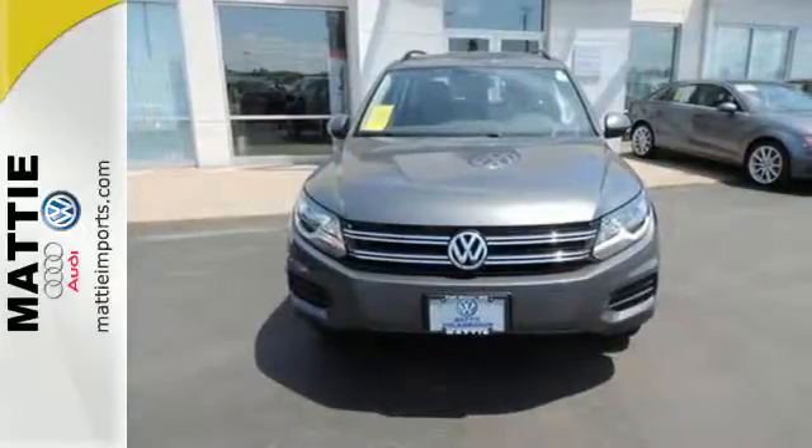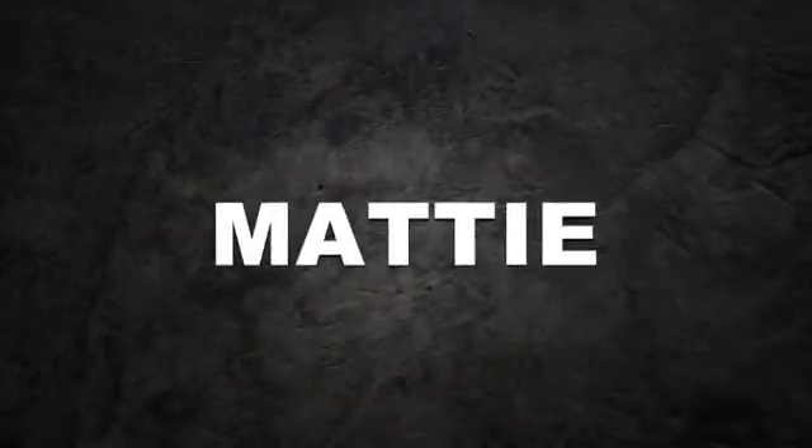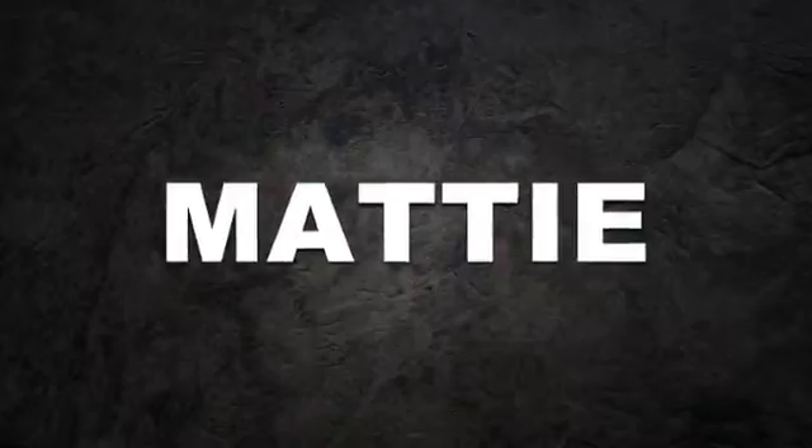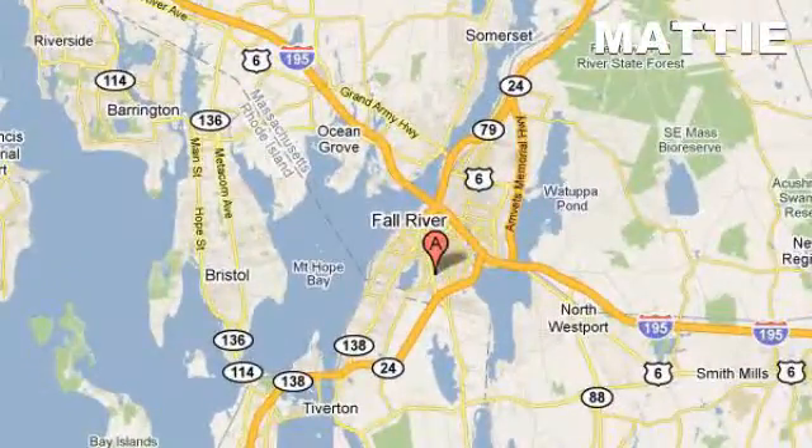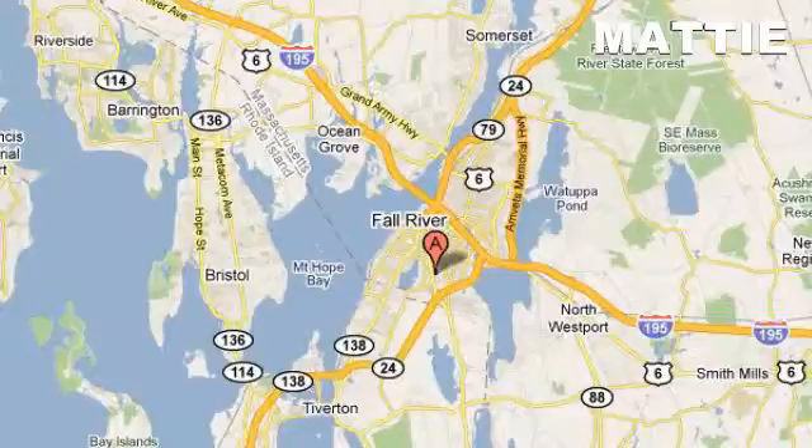Come and find out for yourself. Maddie Imports — we do business the way you want to do business. Visit online at maddieimports.com or in person at 80 William S. Canning Boulevard in Fall River, Massachusetts.